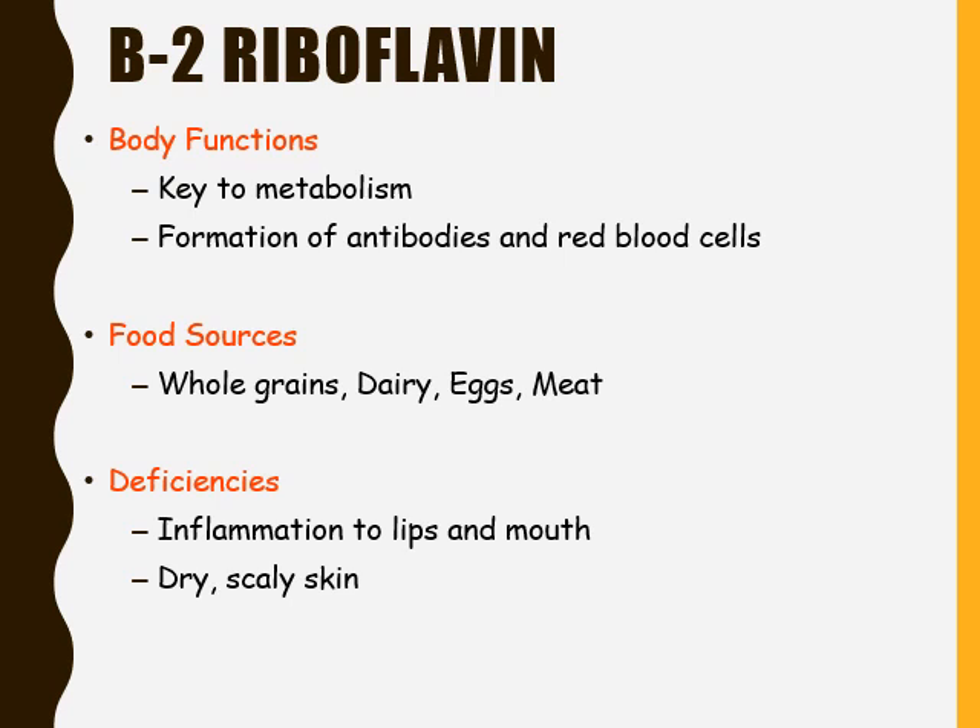A deficiency of riboflavin, or vitamin B2, can lead to inflammation of the lips and mouth, as well as a dry, scaly scalp.